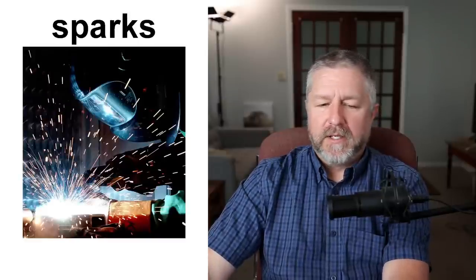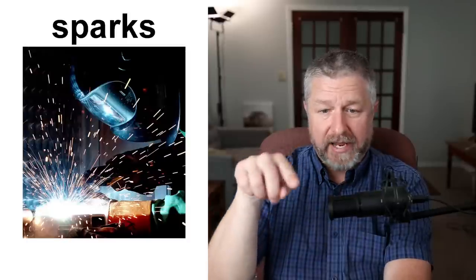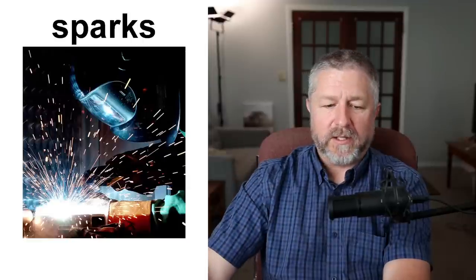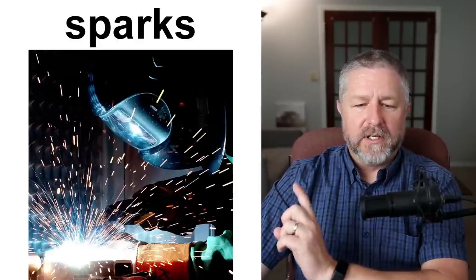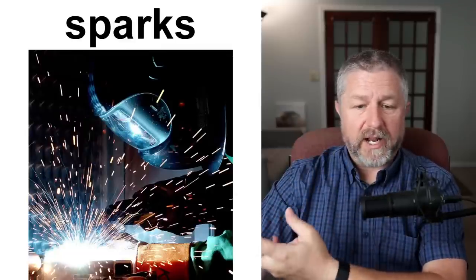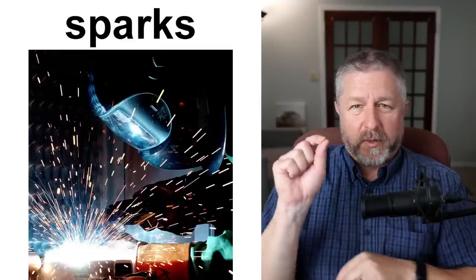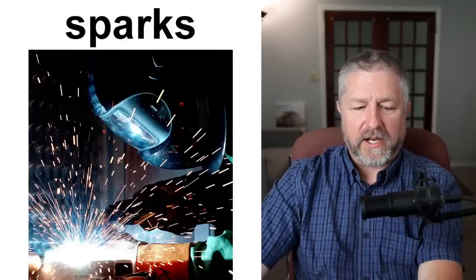Sparks are very small. Sometimes when you are having a fire, you will see sparks — there are flames but you'll see sparks as well. Sometimes when you work on metal like this person, you can see sparks flying off of whatever they are working on. Sparks glow — they're very, very hot and very, very tiny.